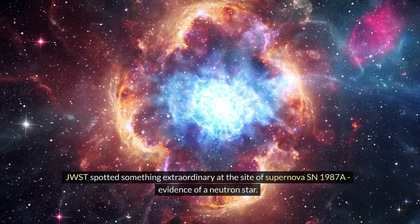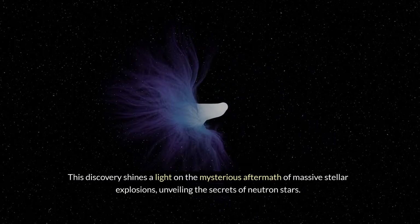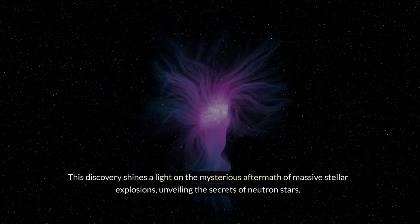Next stop: the aftermath of a stellar explosion. JWST spotted something extraordinary at the site of supernova SN 1987A — evidence of a neutron star. This discovery shines a light on the mysterious aftermath of massive stellar explosions, unveiling the secrets of neutron stars.